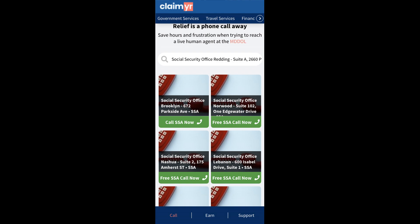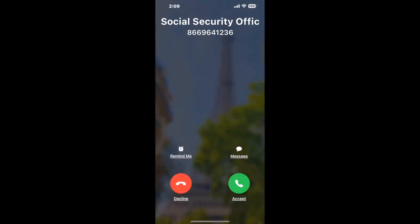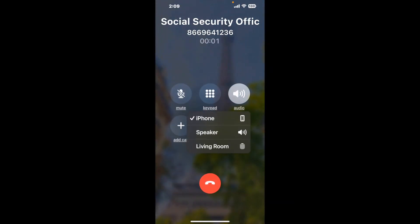Claimer can automatically call any phone line for you. It'll connect you directly to a human at Social Security Office Redding, Suite A, 2660 Park Marina Drive. It dials the number and stays on hold for you while it waits for an agent to take the call. When it detects an agent, it'll send the call to your phone. And here is Claimer sending me a callback from Social Security Office Redding, Suite A, 2660 Park Marina Drive with an actual agent on the line.